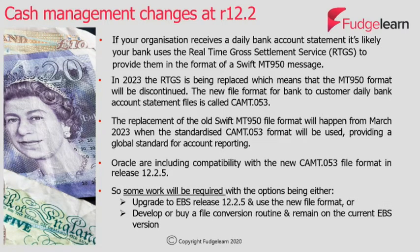For organisations using cash management that will be affected by this, some work will be required, with the options being to either upgrade to e-Business Suite Release 12.2.5 and use the new file format available in that release, or alternatively develop or buy a file conversion routine and remain on the current e-Business Suite version.